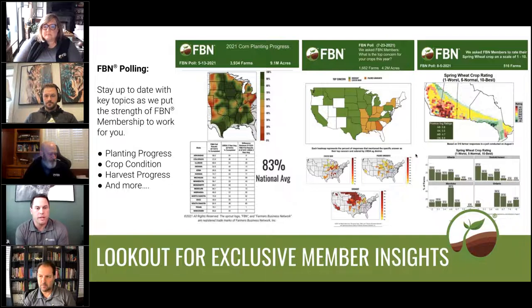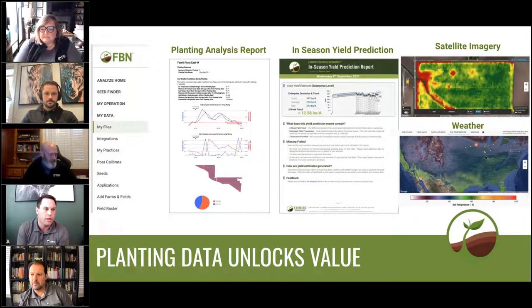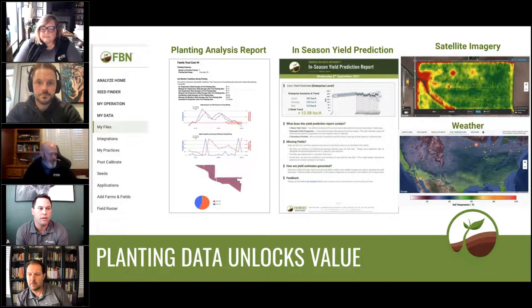The next one, Meg, is focused on planting data. Planting is quickly approaching in most areas, and I wanted to highlight a couple of key features that can be unlocked by simply uploading planting data into your account at FBN.com. You'll notice on the left-hand side there, I've highlighted the My Files portion. That's where you would go within your account to upload planting data, or you could simply connect a John Deere account or a CNH Case account as well to simply stream your data.